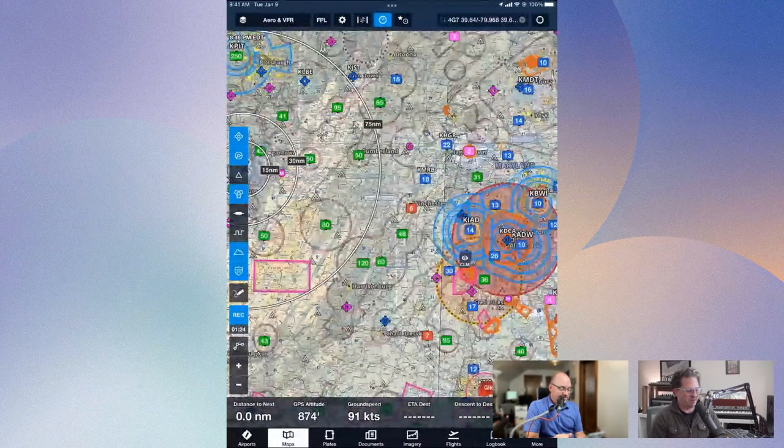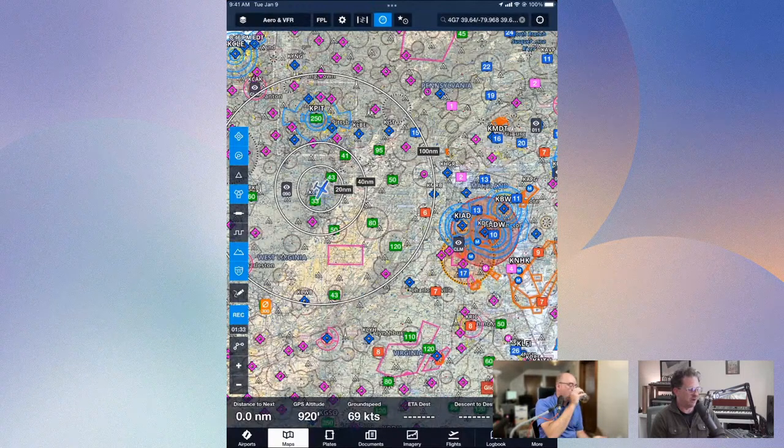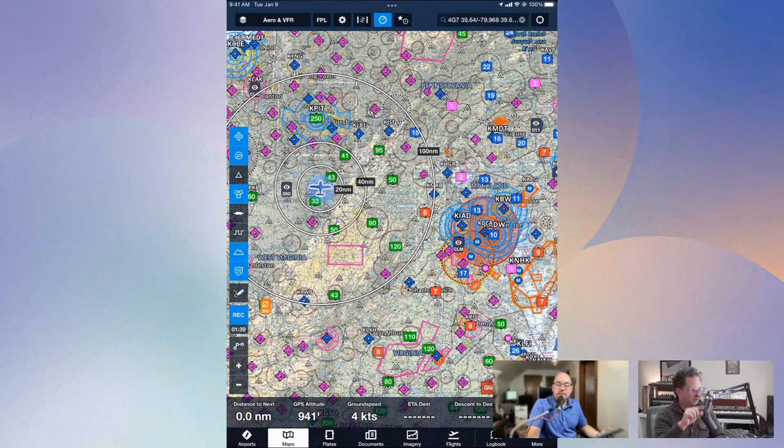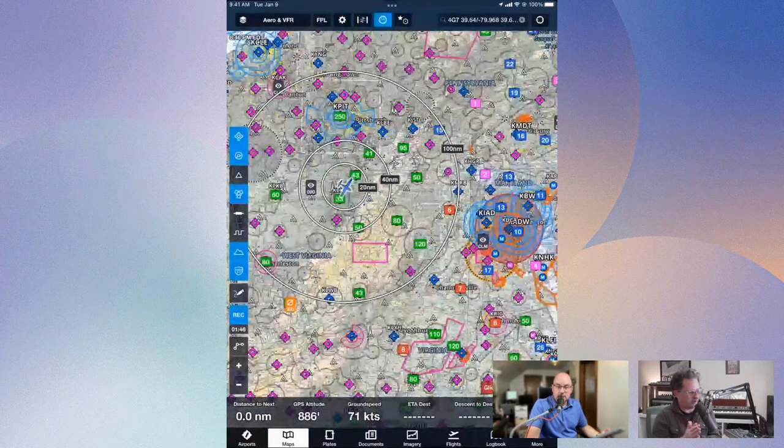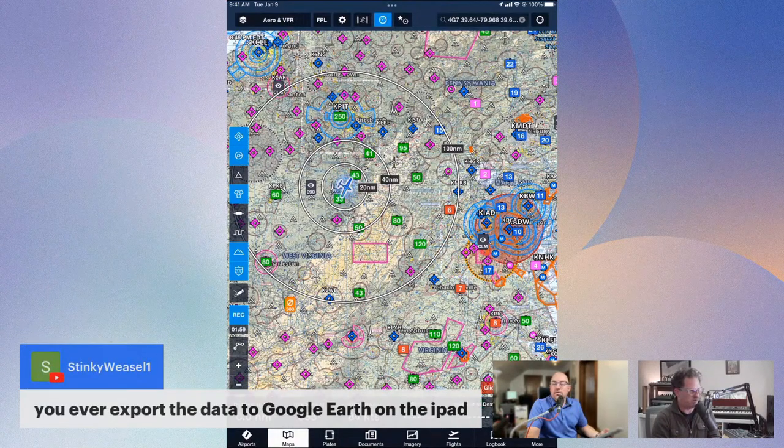The MEF thing is great because when you're flying, you want to minimize how much time you're looking inside. One thing I found annoying was looking for the MEF on the sectional — you're like, 'okay, in this quadrant, where does that quadrant end?' Whereas when you have it staring you in the face on the bottom bar, you just glance at it and know: 'okay, as long as I'm above 2,200, I'm good.' You can change the bottom bar items dynamically on the fly — it takes two seconds to make a change.